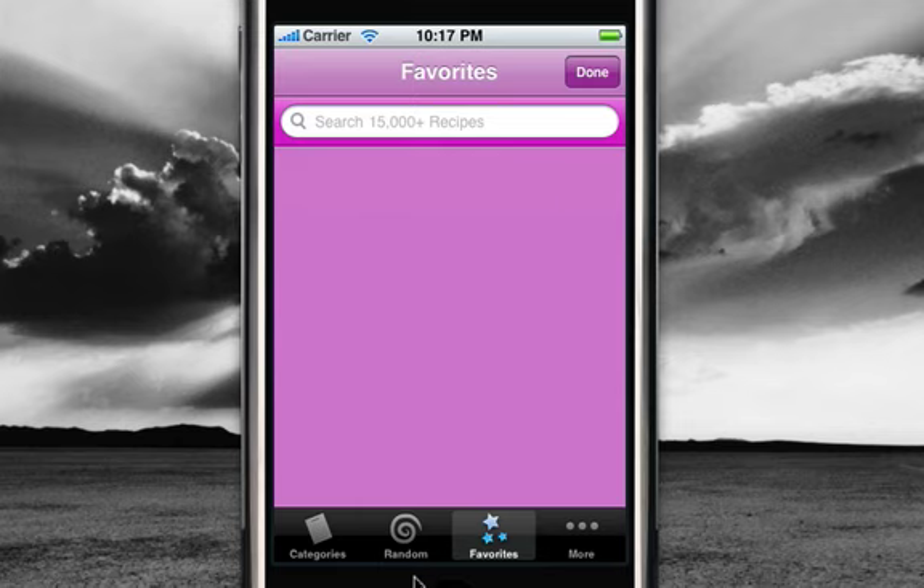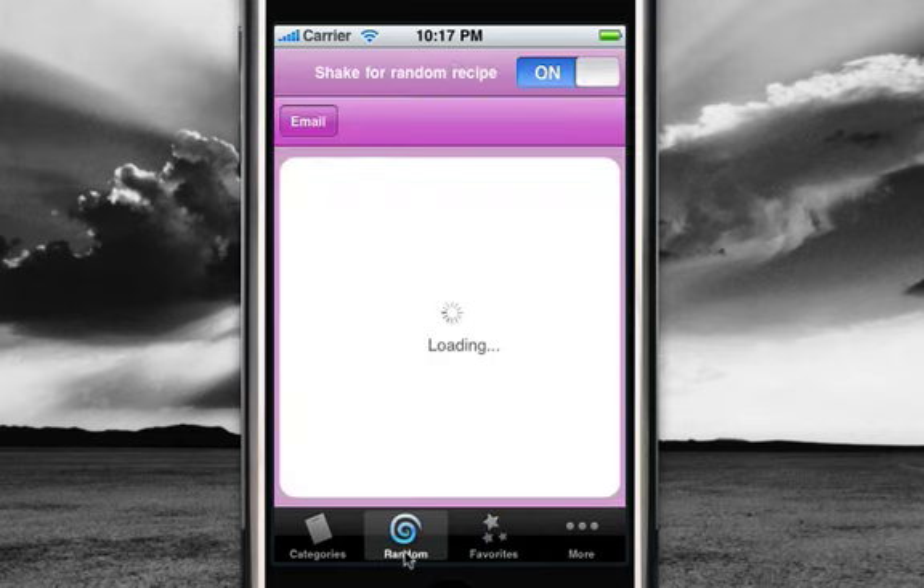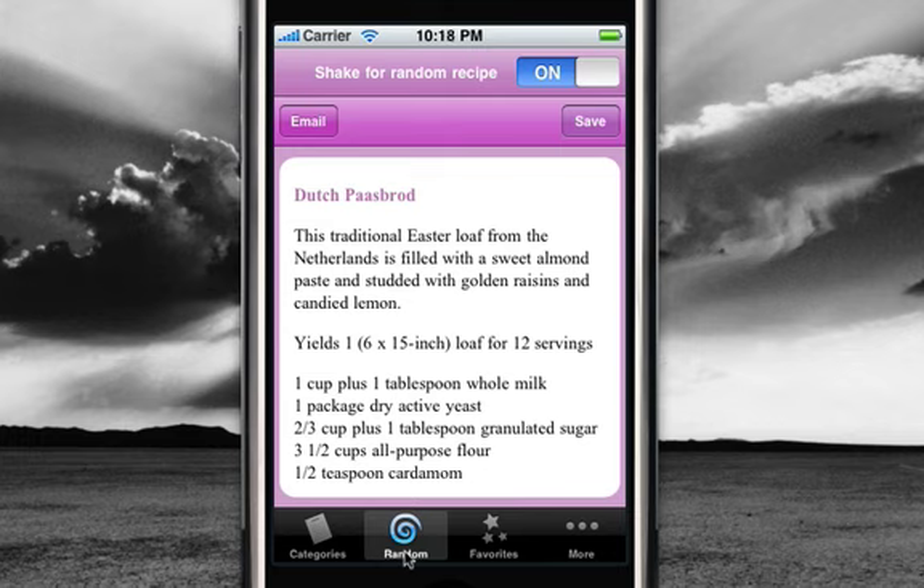And if you don't really know what you're looking for, you can always click on random, and it's going to bring you to a random recipe. And if you shake your iPhone, it's going to load another recipe. That's a pretty neat feature that could be quite useful when you're looking for inspiration.